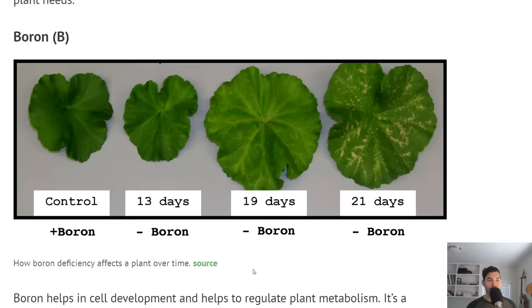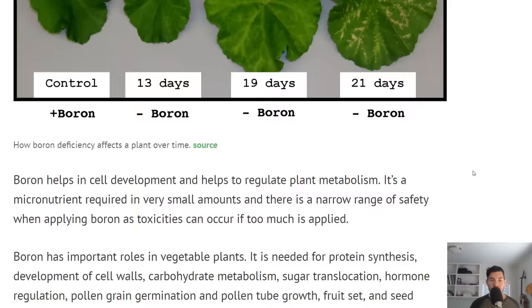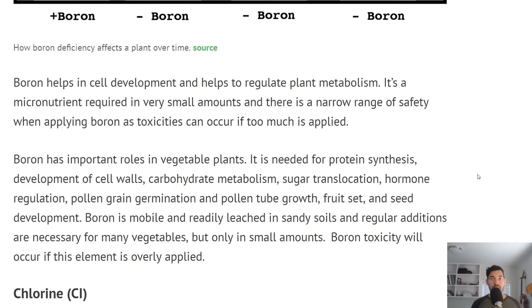Boron. Here is an example of a controlled boron deficiency — this is an experiment. Here's a perfect plant, and then here's 13 days with boron deficiency, 19, and 21 days. You can see a yellowing of the leaves in between the veins and some spotting — it's actually quite a unique deficiency, so it's somewhat easy to identify. Boron helps synthesize protein and helps develop cell walls.